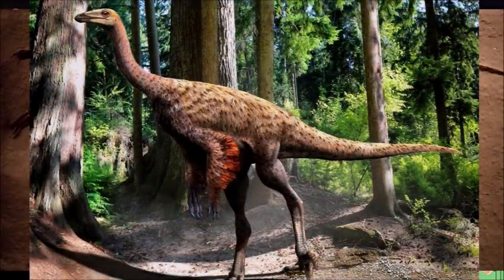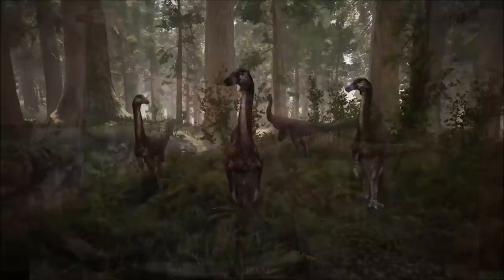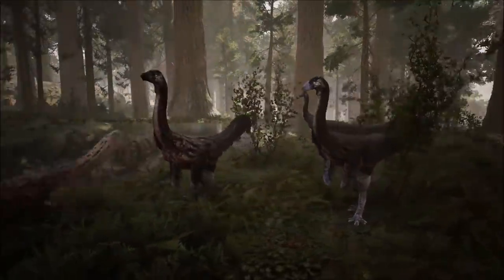Its hands and hand claws were particularly long, and its thumbs did not oppose its fingers, reducing its grasping ability.